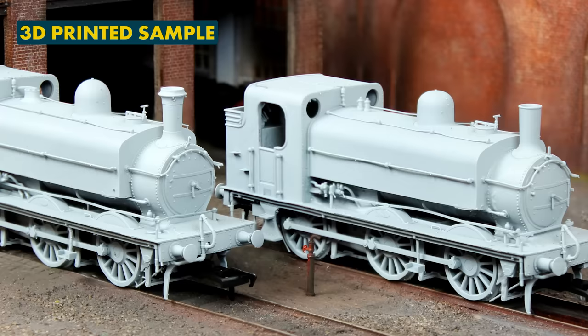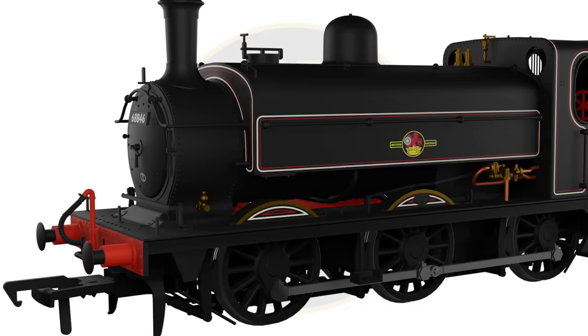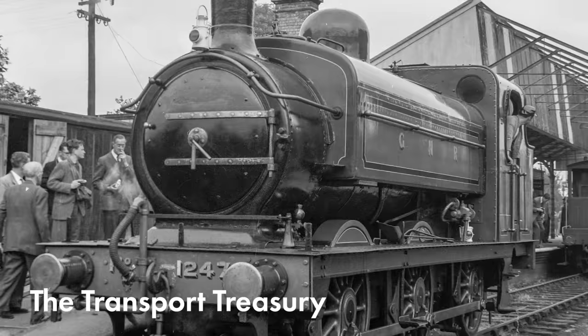Withdrawals began in the 1930s, but were postponed due to the outbreak of the Second World War, with most of the J52-2s passing into BR ownership in 1948, being given the classification 3F. Number 68846 made history in 1959 when it was purchased directly from BR by Captain Bill Smith, becoming the very first privately-owned ex-BR steam locomotive, and the J52-2 earned itself a permanent place in the annals of railway preservation history.